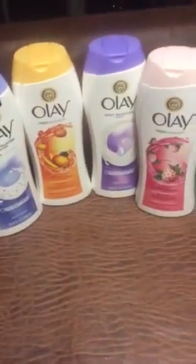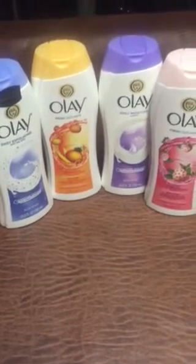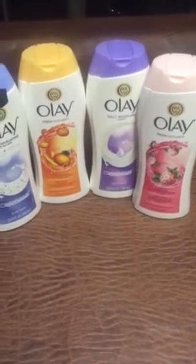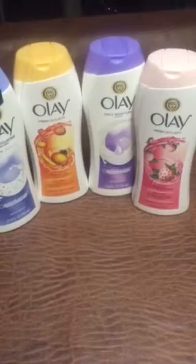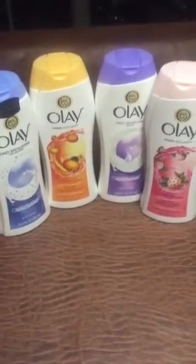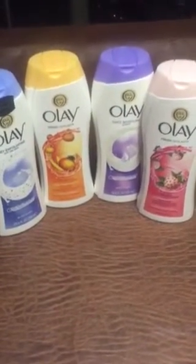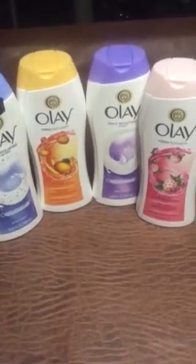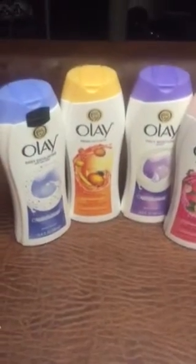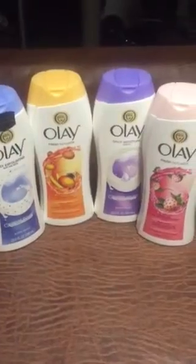Moving on to the Olay Body Wash, they are $4.99. Buy four, get a $5 Target gift card. I use four of the $1.50 off coupons from the July P&G. You pay $13.96 and then you get back a $5 Target gift card, making each bottle $2.24. So that's a really good deal for a 23 ounce bottle. Whenever I can find Olay at a really good deal, I definitely get it because I love Olay. $2.24 is not bad at all.